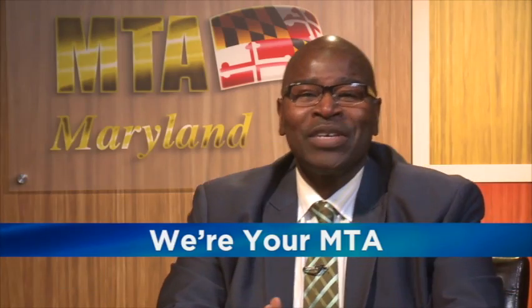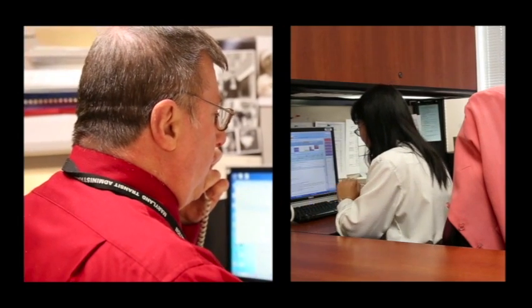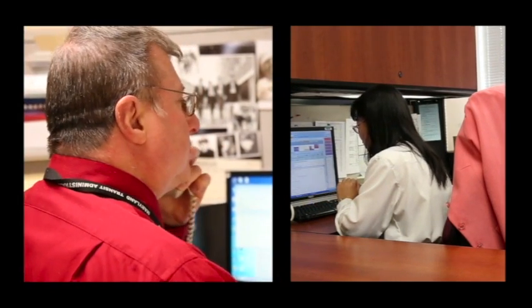Excellence in service to the commuting public extends far beyond the traditional front-line jobs in transit. On any given day, you'll find that same dedication behind the scenes as well. On this edition of the program, we introduce you to two of MTA's best in our engineering department — meet two of MTA's top engineers, Jim Miller and Wanjian Lin.